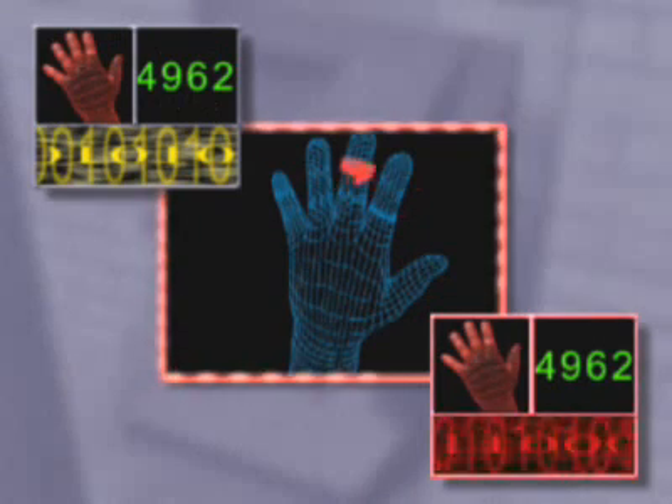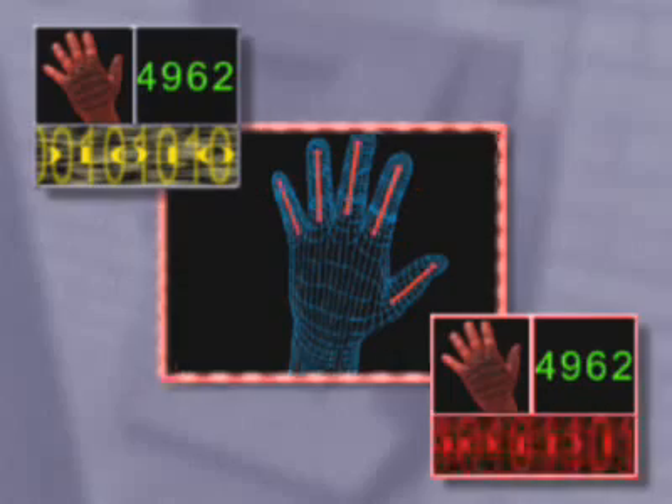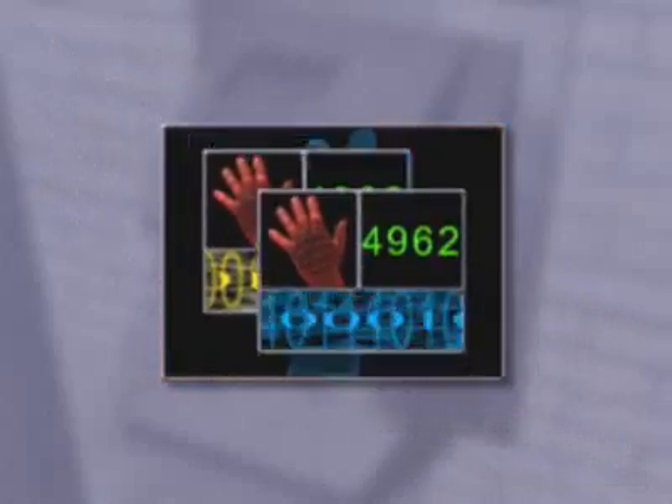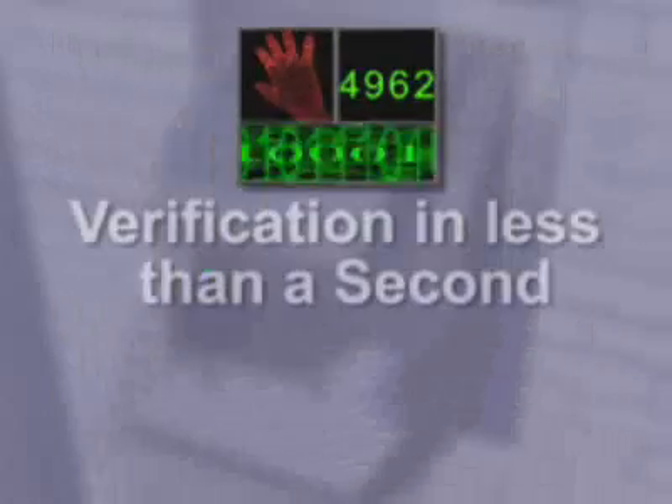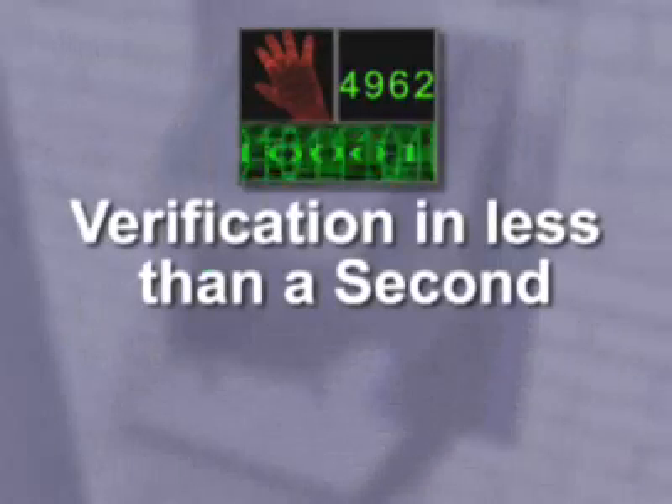This picture records the length, width, thickness, and surface area of your hand. Your identity is verified by comparing this data with the biometrics data on file. The hand scan and data comparison is accomplished in less than one second.